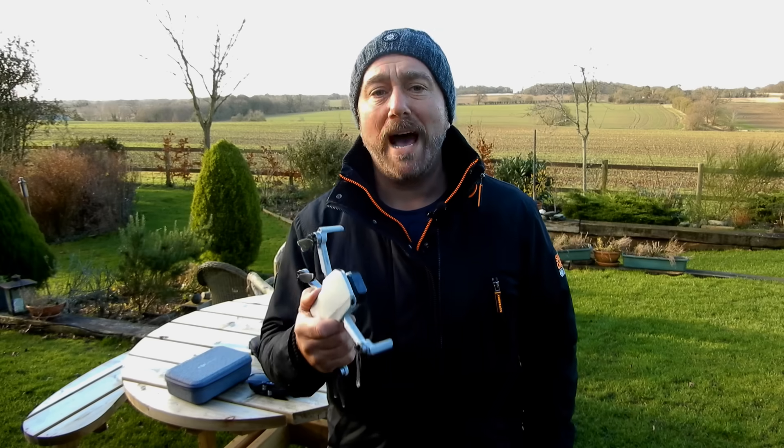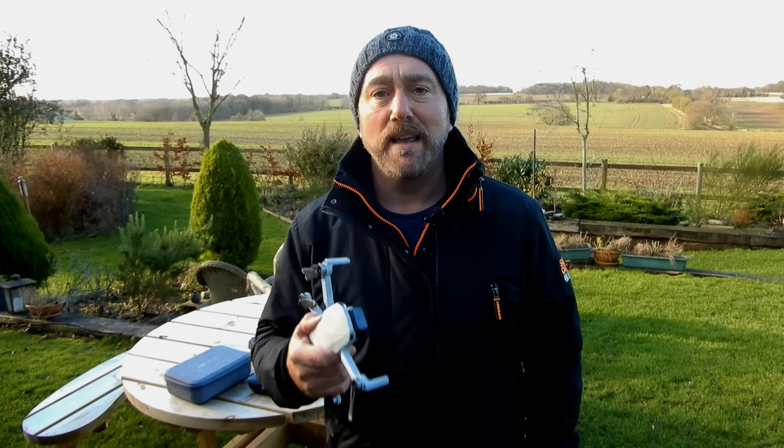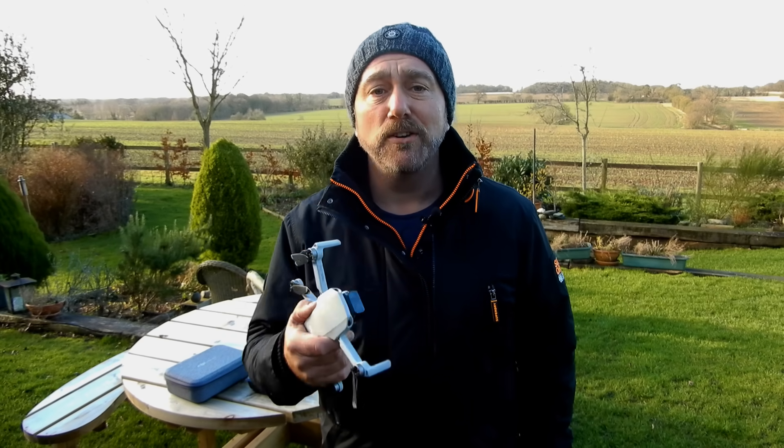But many people are being caught out by flyaways where the Mini is being blown away and unable to return to its home point. So today I'm talking about why this happens, how to prevent it, and what to do if you find your Mini being blown away.